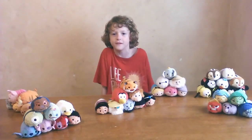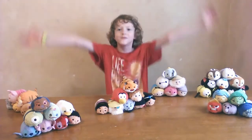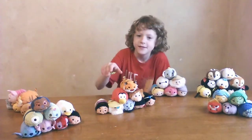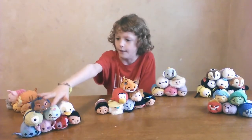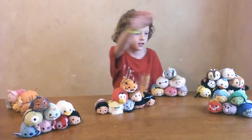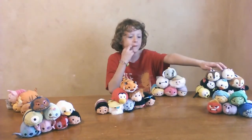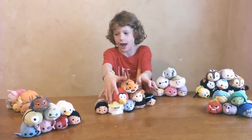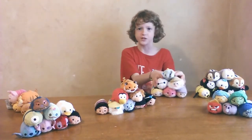Welcome to another installment of A Very Merry Unboxing. Today we have Tsum Tsums, and we're doing our review. First we have the sets: Lilo and Stitch, Inside Out, Mickey and Friends, Aladdin, and Winnie the Pooh. We also have our mish-mash group.